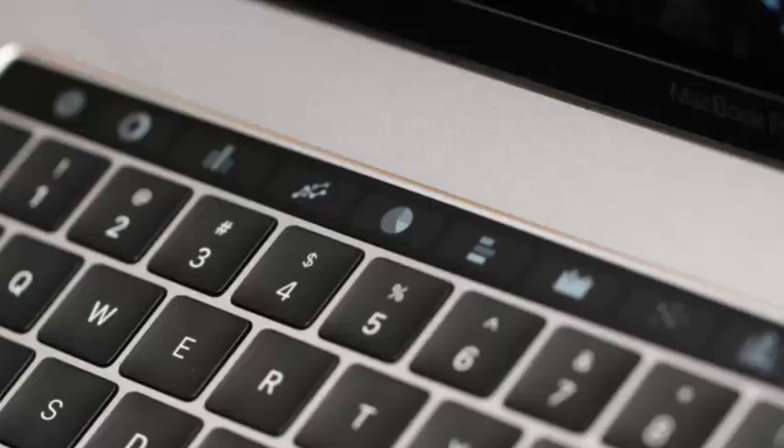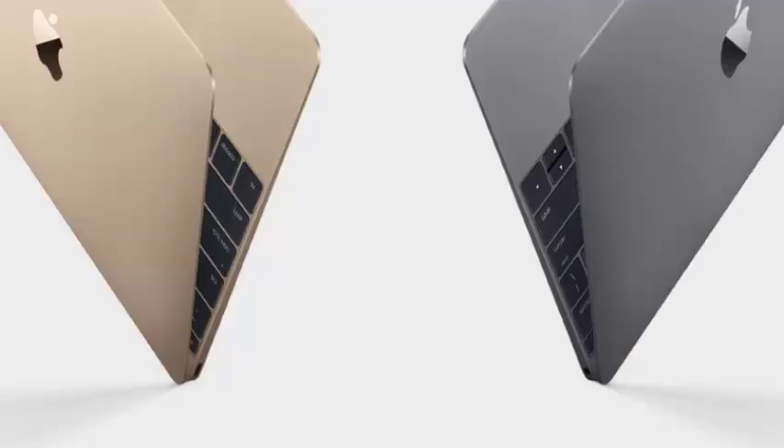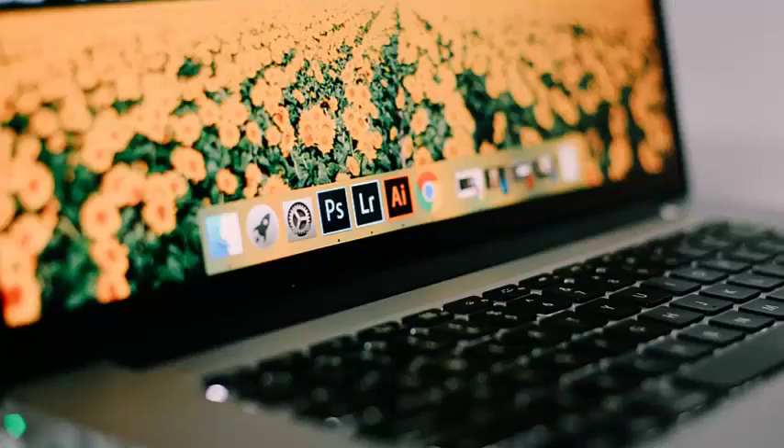And if you already paid Apple to fix your keyboard, give them a call. According to their support page, they're planning on refunding previous repair charges.